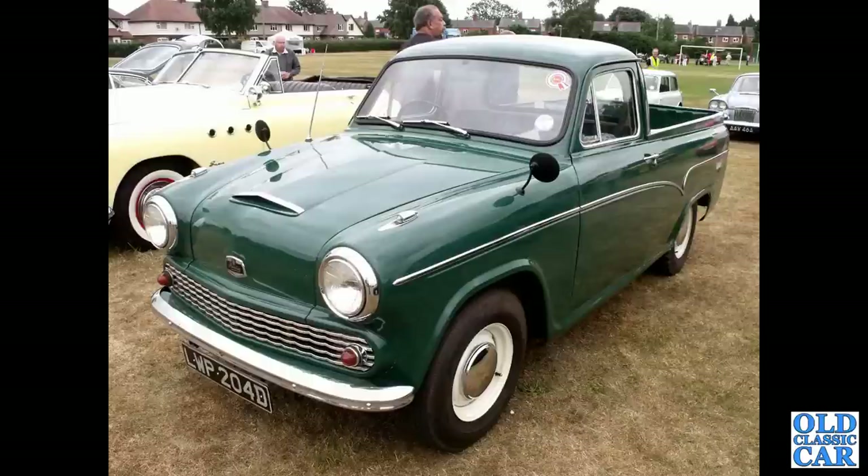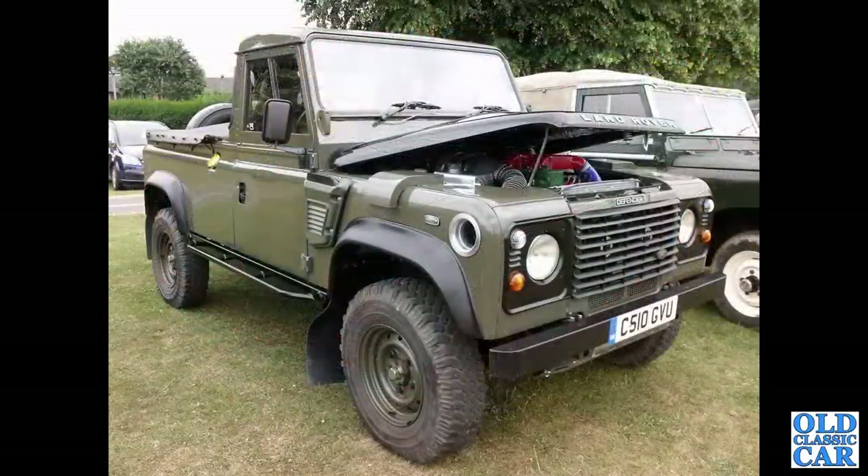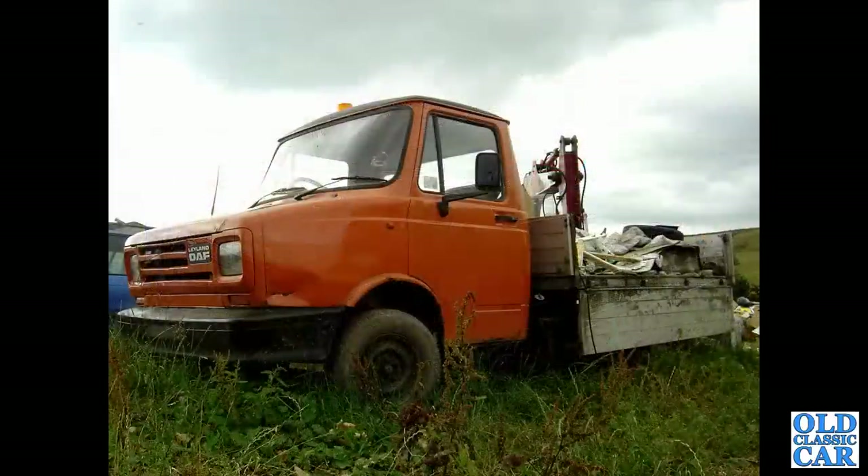A really smart Austin half-ton pickup here - all integral body by this time, very much like the utes, but this was a BMC offering. A nice Land Rover Defender - we've had various Series Ones, Twos and Threes but I thought I'd include at least one Defender, this is from 1985. A slightly tired looking Leyland DAF, based on the Sherpa of the 1970s, with a dropside pickup body on it.